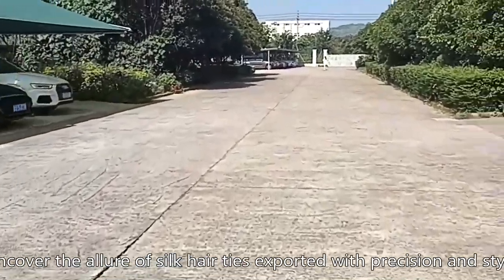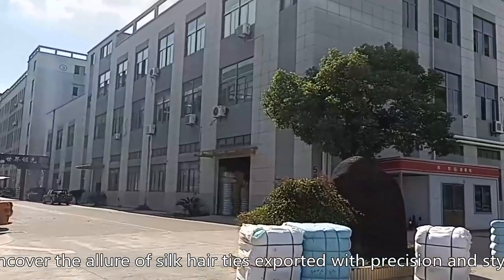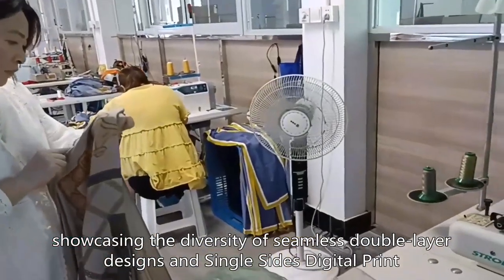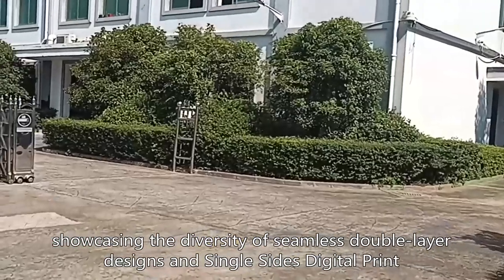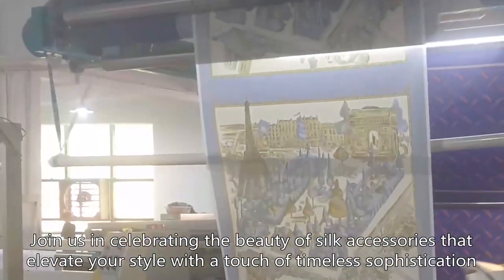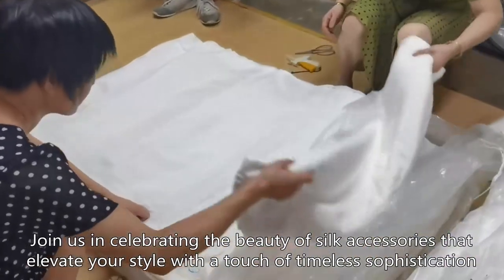Uncover the allure of silk hair ties exported with precision and style, showcasing the diversity of seamless double layer designs and single-sided digital print. Join us in celebrating the beauty of silk accessories that elevate your style with a touch of timeless sophistication.